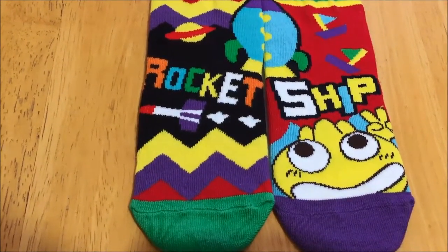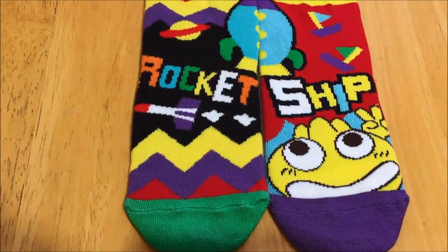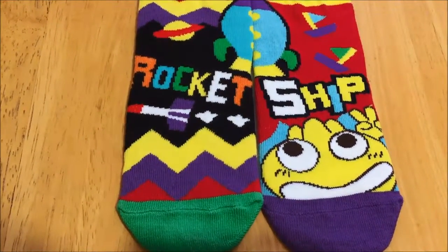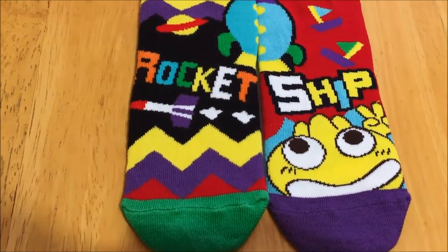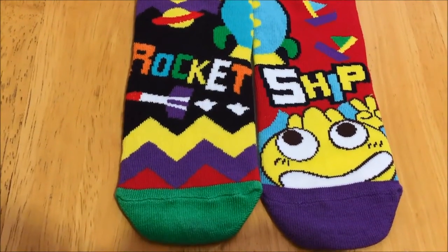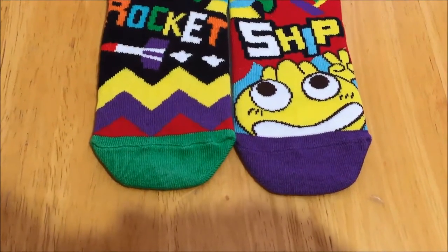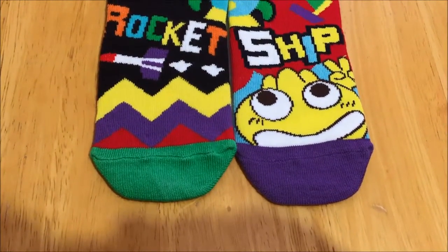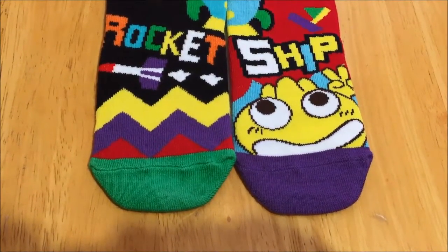If you'd like to check out the socks, I will leave the product description page linked in the video description. They also have a mobile app for smartphones that teaches compound words, and that is actually free whether you get the socks or not. You can find it in the app store — and I assume on Google Play as well; I have an iPhone so I usually refer to the App Store — but it's pretty cool that they have that.